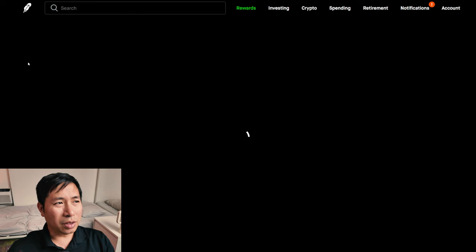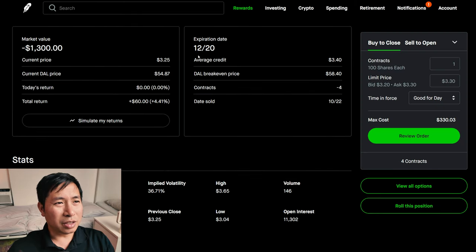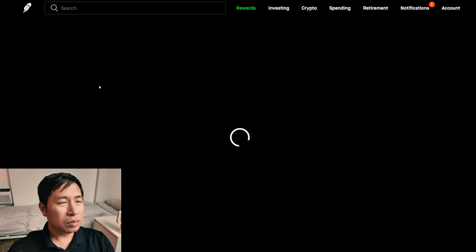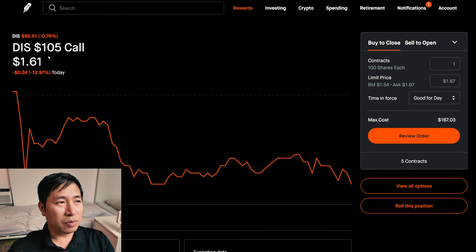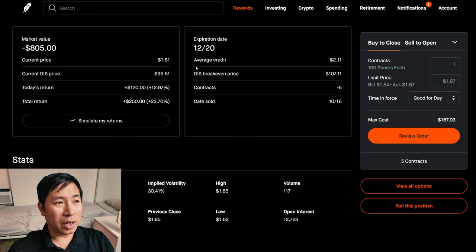I'm selling Delta Airlines $55 covered calls. These expire December 20th. My total return, $60. I'm selling Disney $105 covered calls. These expire December 20th. My total return, $250.